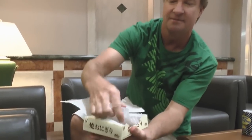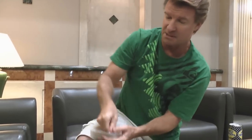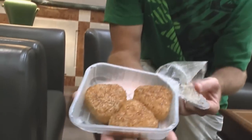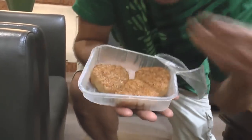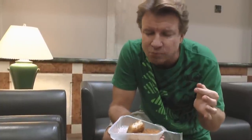Onigiri. Yaki Onigiri — baked rice balls. Rice triangles, actually. There's a really good saucy smell. Hot food from a vending machine — scary. Not much flavor, and again it's soggy, just like the potato.